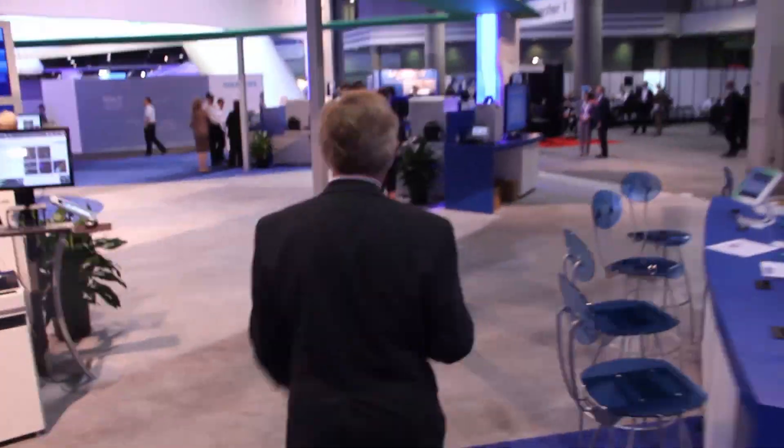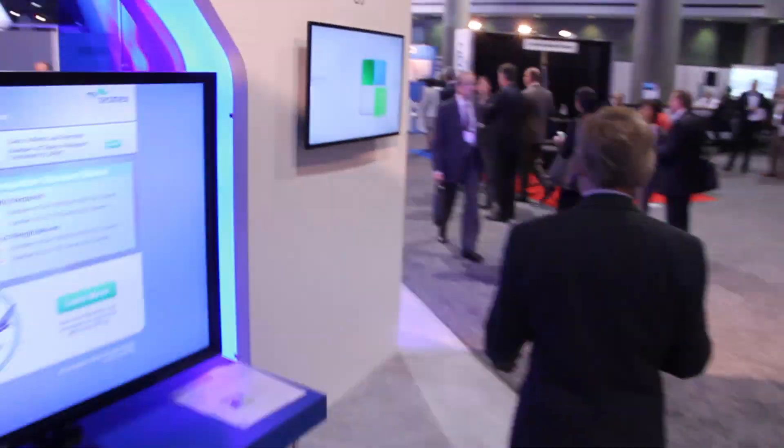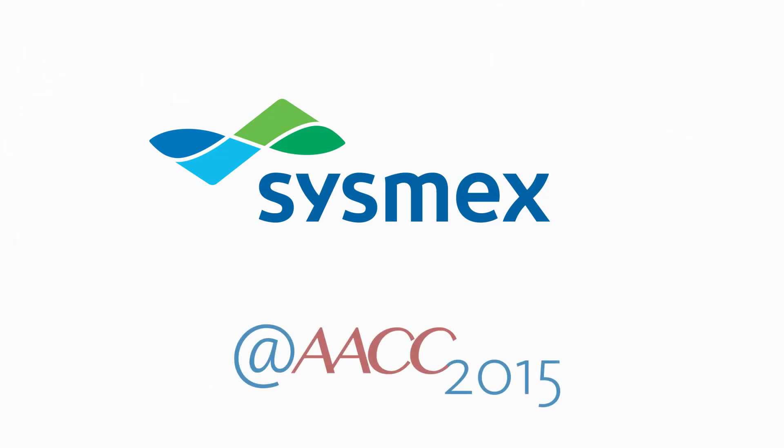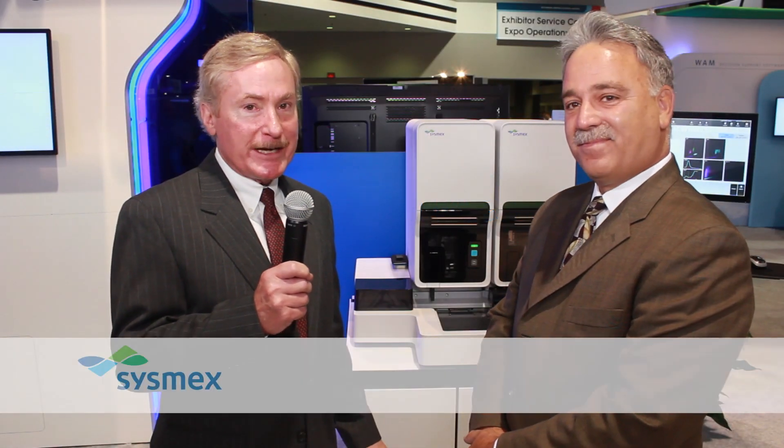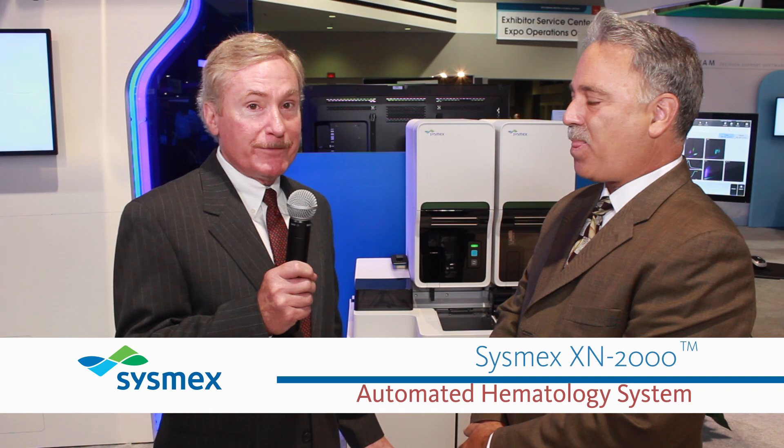I'm Steve. We're at AACC 2015. Let's do some interviews. We're here today with Mickey. Mickey's an H-SAM in Philadelphia and has over 25 years experience with the company. Mickey, what are we talking about today?